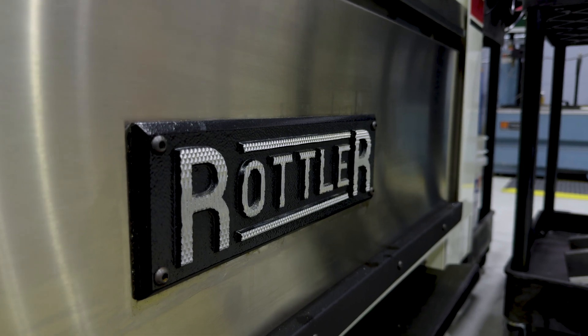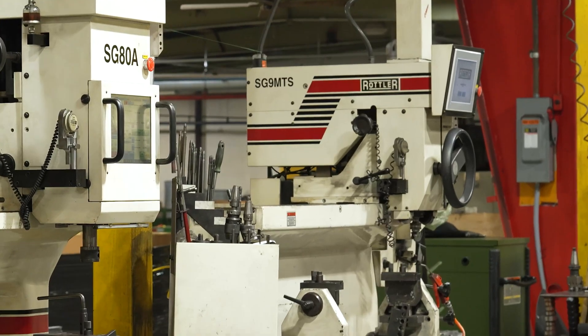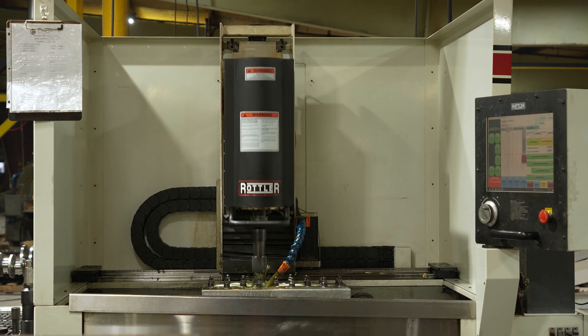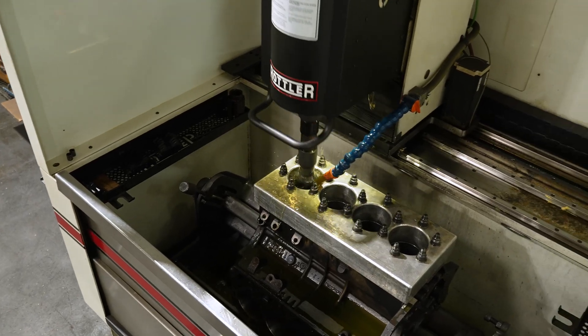Our first piece of equipment from Rottler was actually two machines — one was an SG9 MTS and the next was the HX85, and it was like building blocks for us. After that we added an F69 ATC.